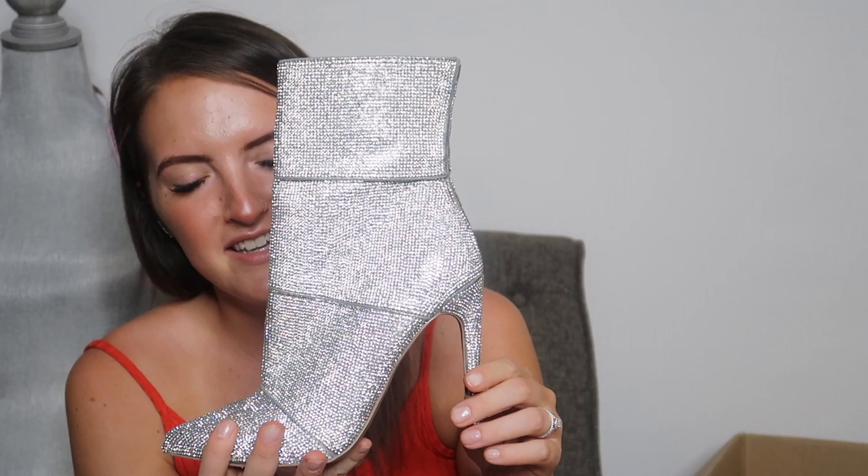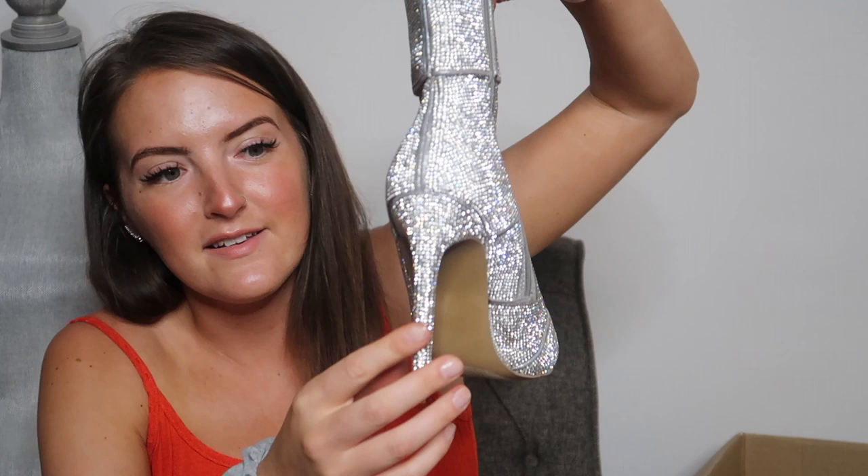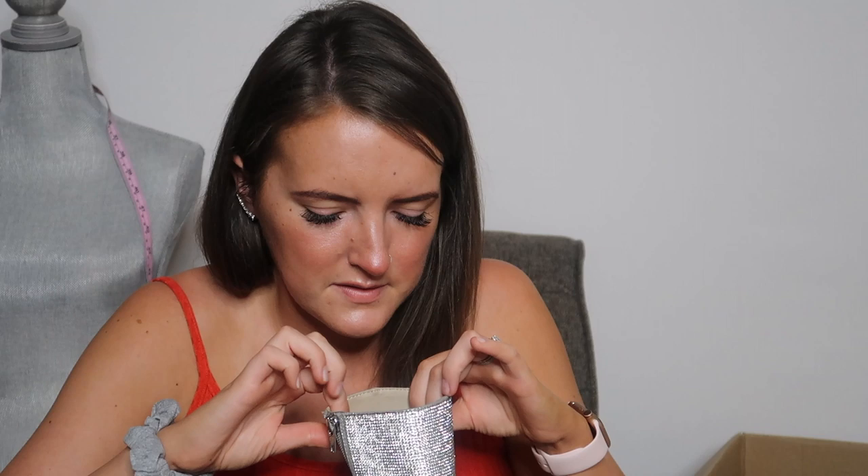Last but definitely not least are these phenomenal booties. I knew these were coming — Brie sent me a picture of these a while ago just because they needed to be seen. These have really good resale value; she sent me the comps. Look at these — these are Steve Madden. I don't know how many little rhinestones are on these boots, but they're ridiculous. Even rhinestones up the heel. These are a size seven and a half — not my size, and not that I have a place to wear boots like this. But someone will buy these and they are fabulous. That was my favorite thing in this box — kind of one of my favorite things of all time, just because of how extra they are. I love it.